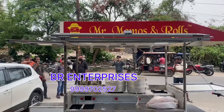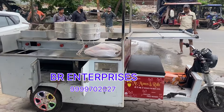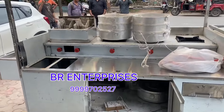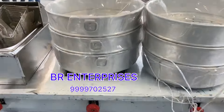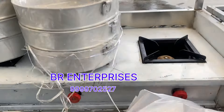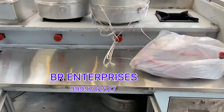We have made a double deep-fryer, double stove, and barbecue — a complete cart. Look at this. These are our fryers. These are Momos steamers. There are 3 brands in it. We have made a complete cart.